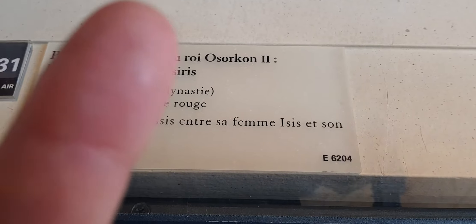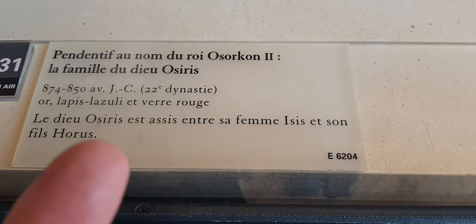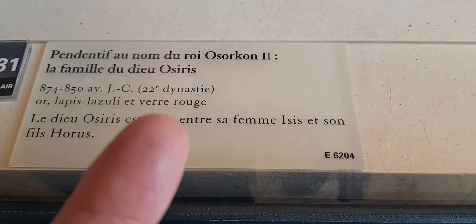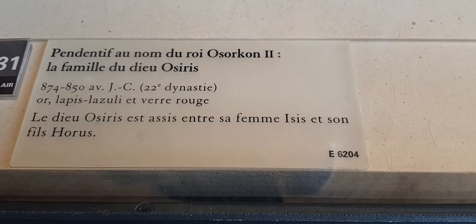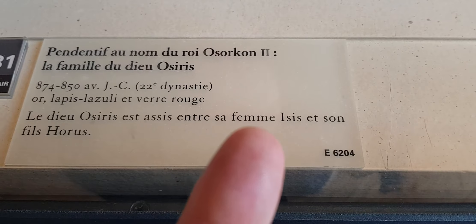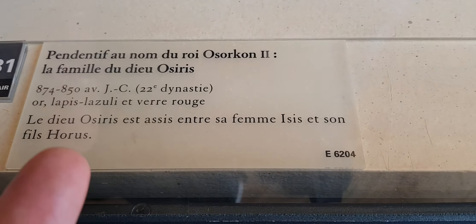Around 800 BC, 22nd dynasty. It is made out of gold, lapis lazuli, and red glass. The god Osiris is seated between his wife Isis and his son Horus.